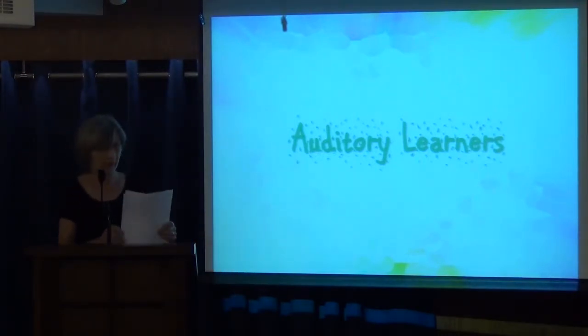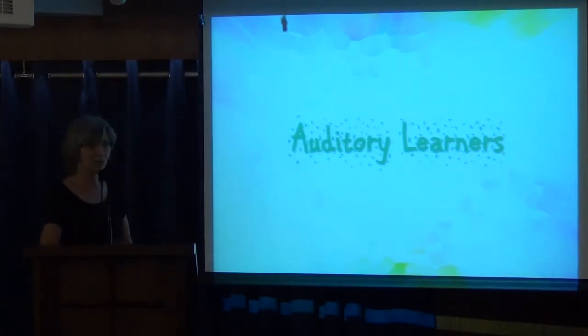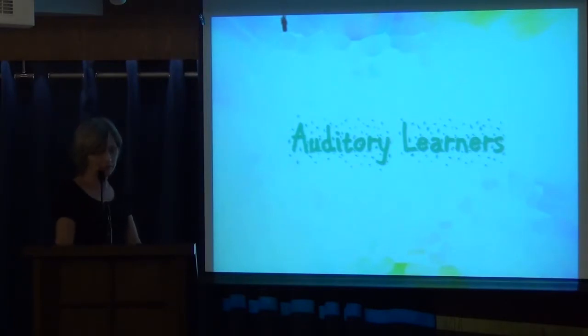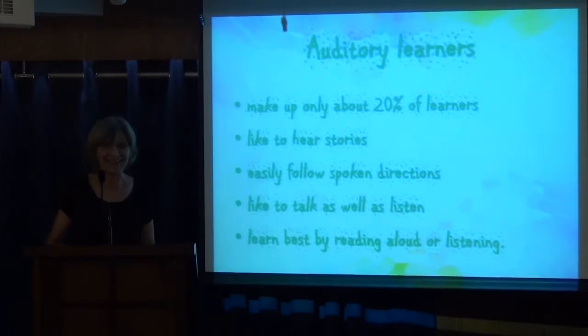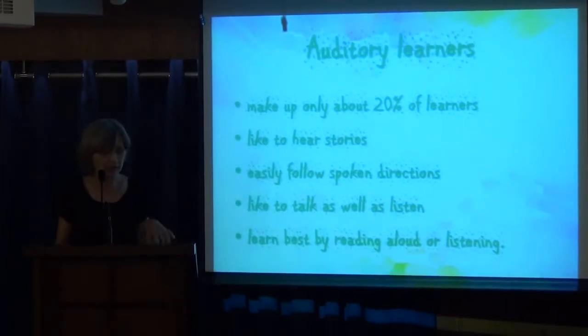Second: auditory learners. Have you seen I changed colors? I wanted you to see how interesting it can be when you use colors. Auditory learners make up about 20% of learners, apparently.